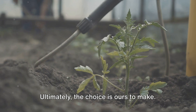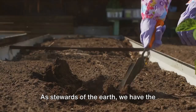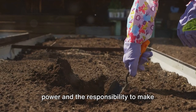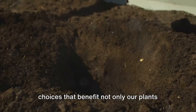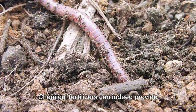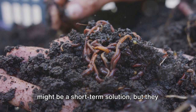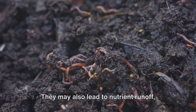Ultimately, the choice is ours to make, and it's a choice that matters. The health of our garden, our soil, and our environment lies in our hands. As stewards of the earth, we have the power and the responsibility to make choices that benefit not only our plants but also the soil they grow in and the world they beautify. Chemical fertilizers can provide an instant boost, but they may harm soil structure and the natural ecosystem in the long run, and can lead to nutrient runoff that harms our water systems and wider environment.